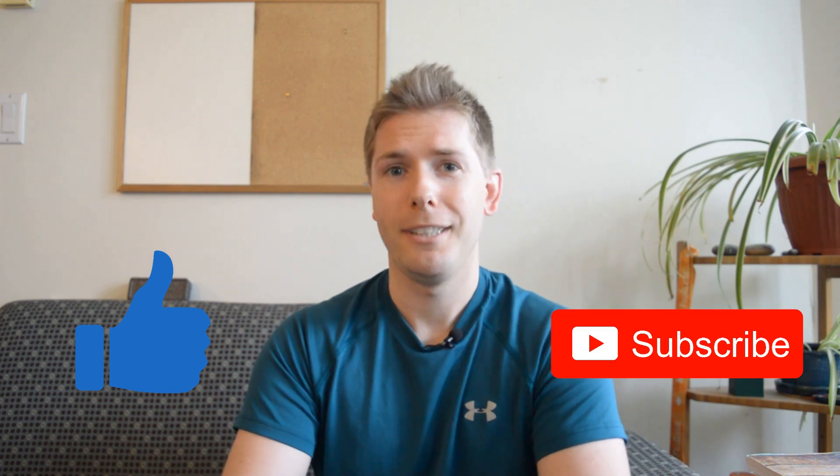Before we begin, make sure to smash the like button and hit subscribe. It really helps support the channel.